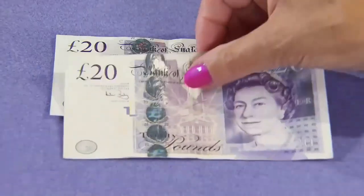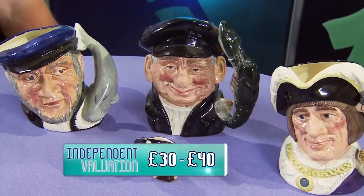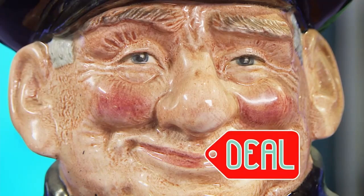Brenda makes her offer: £20, £40, £60. Steve asks for a little more — just £5 extra. Brenda refuses. Steve accepts the £60 offer and shakes on it. Brenda gets exactly what she wanted. She's not very optimistic about profit though: 'I don't think I'm going to make much profit on these — I think they're going to sit around for a while.'